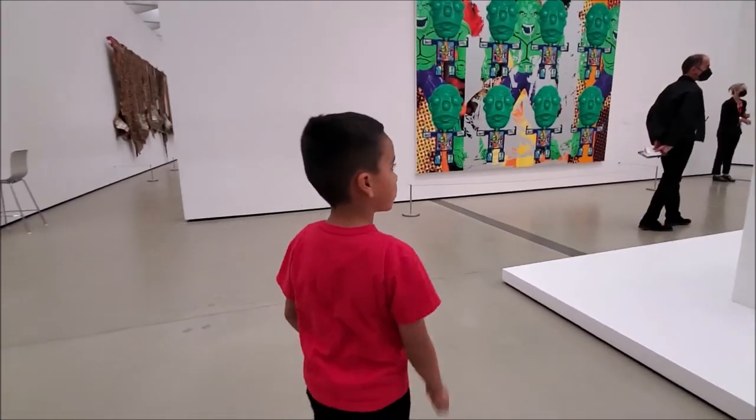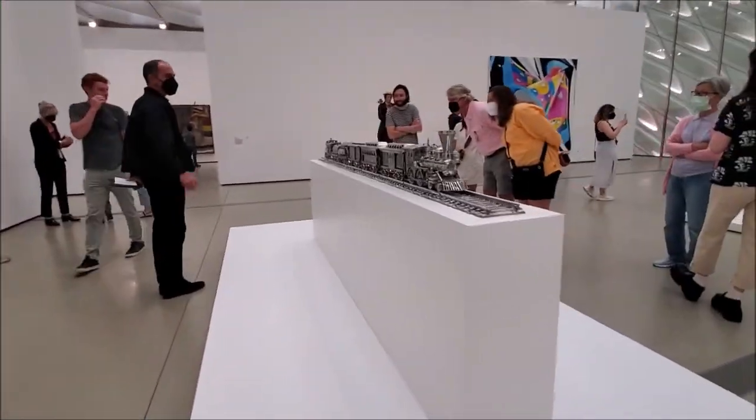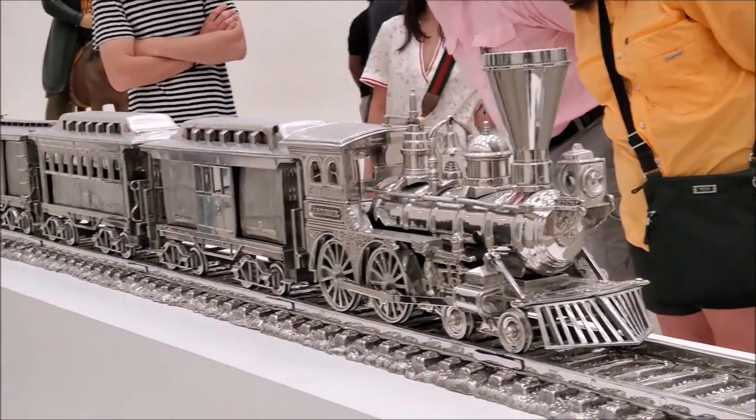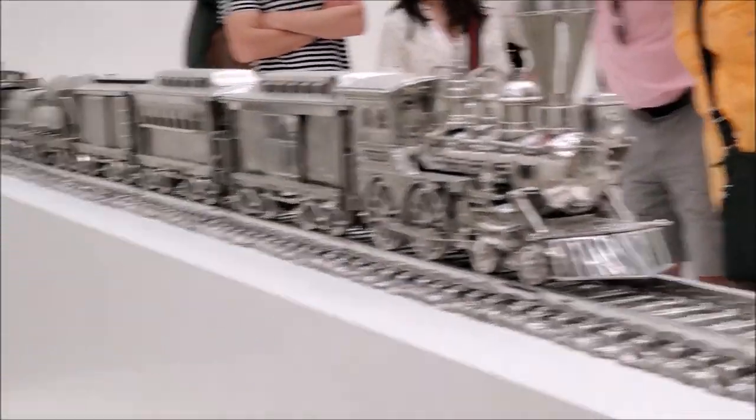What is that? It's a train. Oh, that is so cool! It's a silver train.